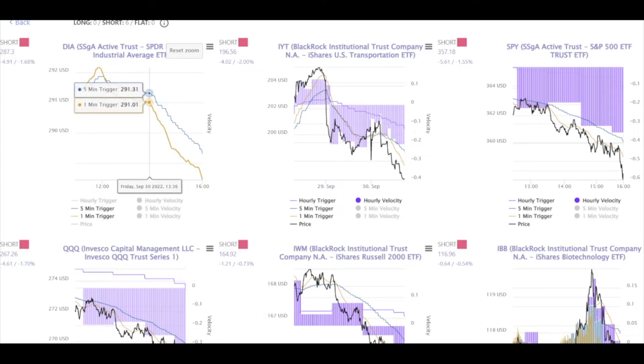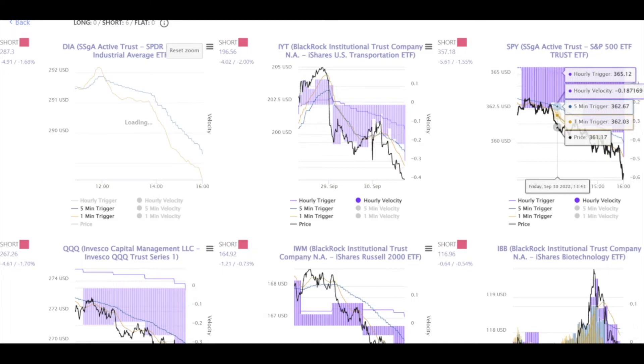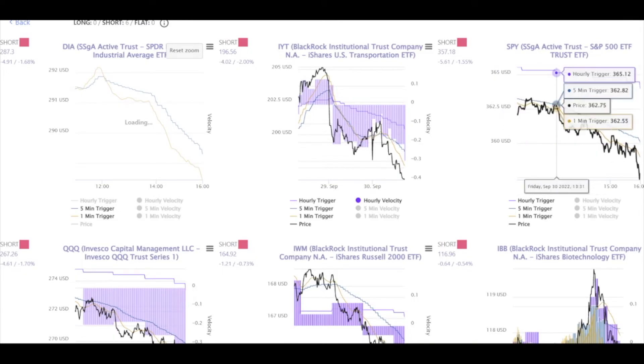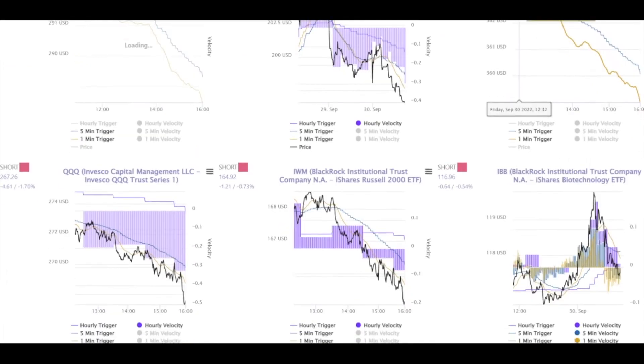Now let's look at SPY at 13:40 — we have almost the exact same setup: a beer plane right here. The one minute trigger trying to get to the five and pulls down — a very bearish sign, signifying the trend is going to continue going down, just like an airplane tells you the trend continues up. This is also at about 13:33, right before UVXY breaks its hourly trigger. QQQ: same thing at 13:33 — seven minutes before UVXY breaks the hourly trigger, this is a beer plane again.